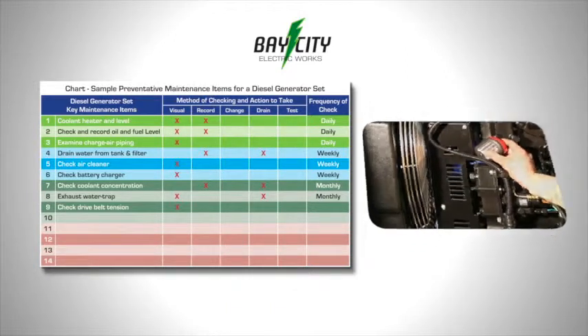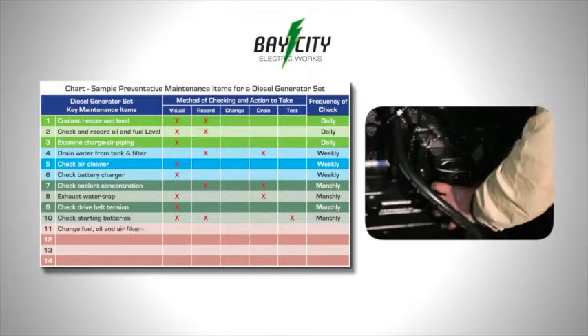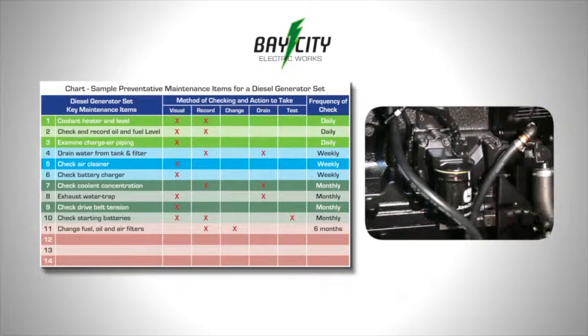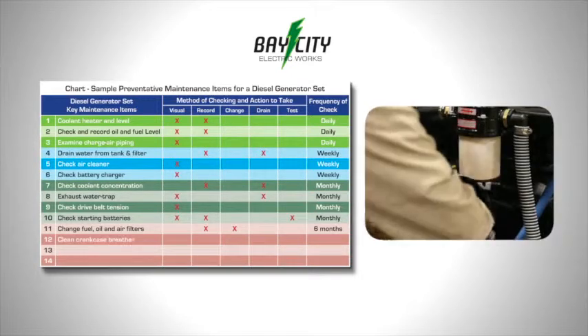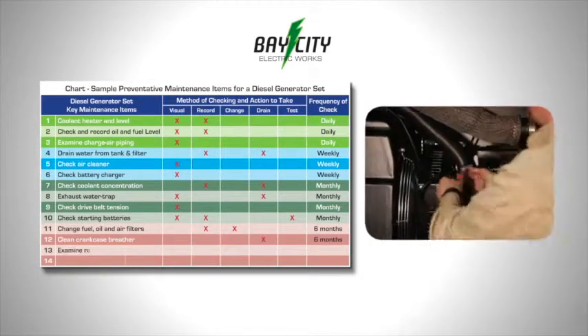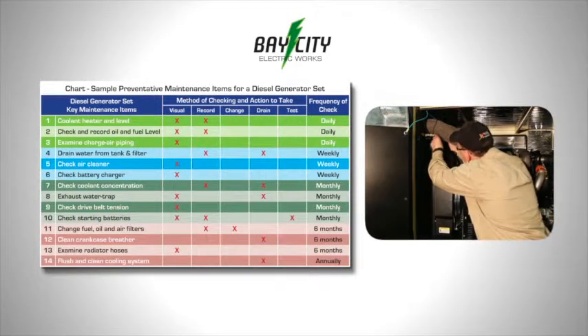Test belt tension monthly. The starter battery should be checked and tested. Fuel, oil, and air filters should be changed and the change recorded every six months. In addition, drain the crankcase breather and examine the radiator hoses. Annually, flush and clean the cooling system.